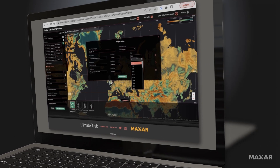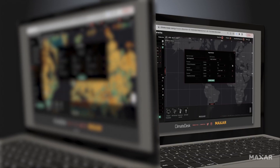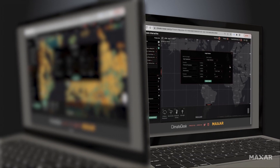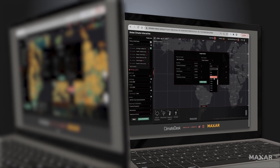Explore and analyze global climate data featuring probabilistic daily climate forecasts and the most reliable climatology available, from the present day out to the year 2100.